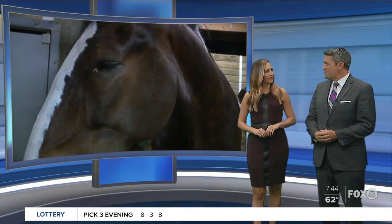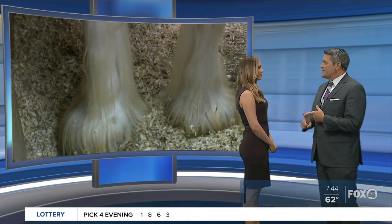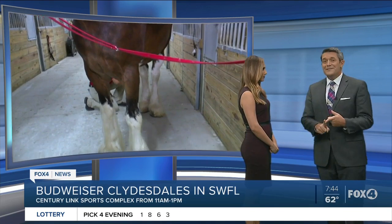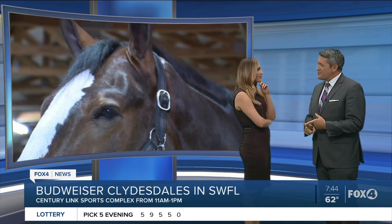Lisa, I have a riddle for you. You like riddles? I love riddles. Don't look over there because the answer's right there. What stands approximately six feet tall at the shoulder? That's taller than me. What weighs about 2,000 pounds and is a world-famous icon for Anheuser-Busch?